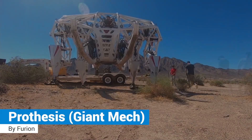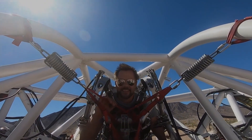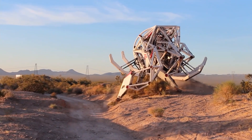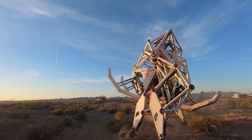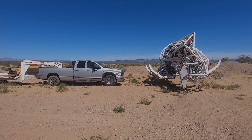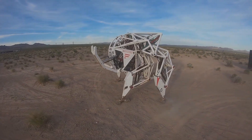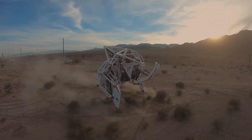Furion Prosthesis: a 15-foot-tall exoskeleton that can run at 20 miles per hour (32 kilometers per hour). It's a sports machine that requires a trained athlete to operate.